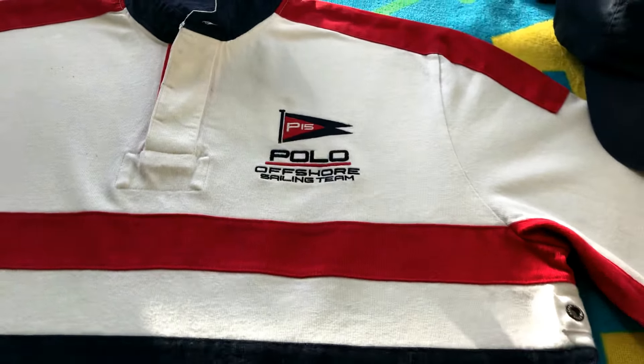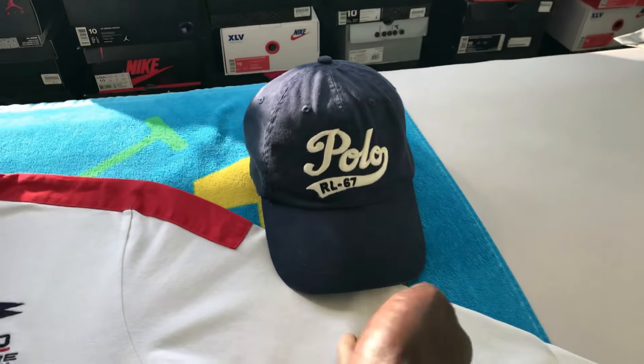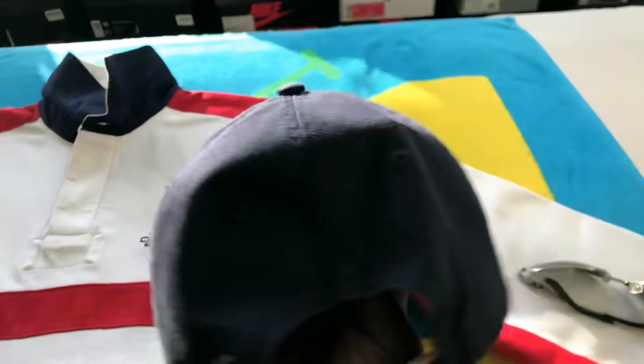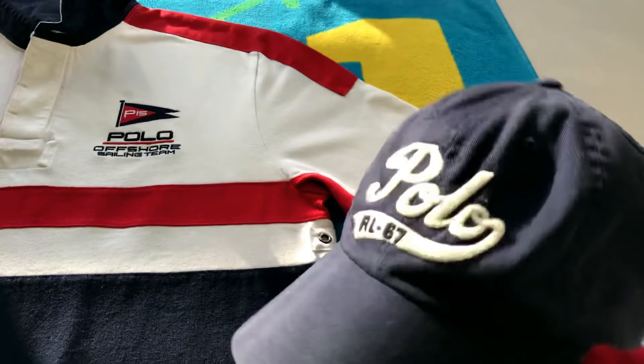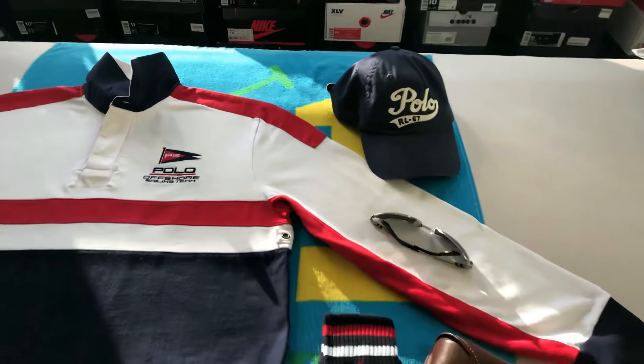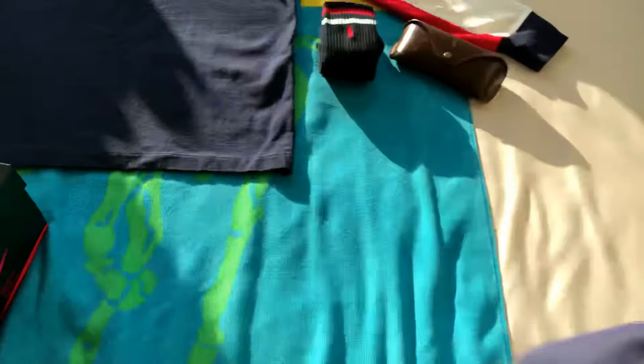Shades, some red white and blue socks, blue and white polo hat — spell out, got a nice little polo logo at the back with the leather strap. And the back of the shorts...